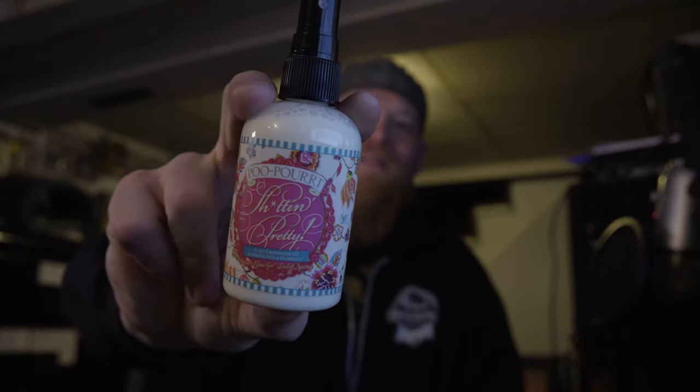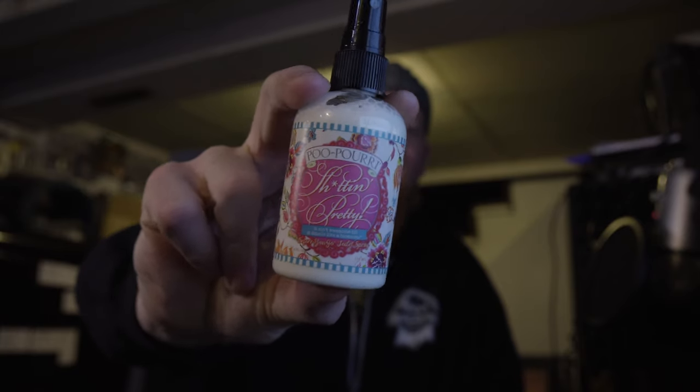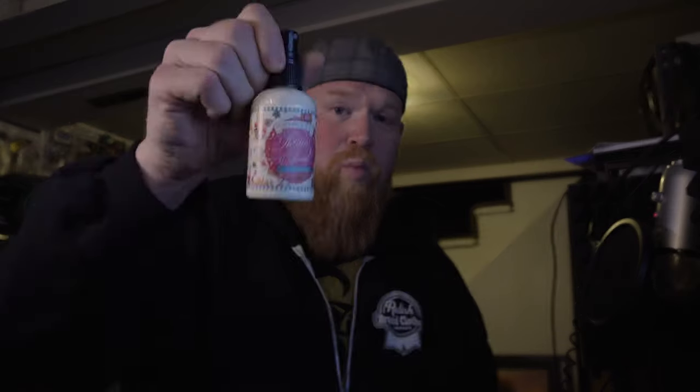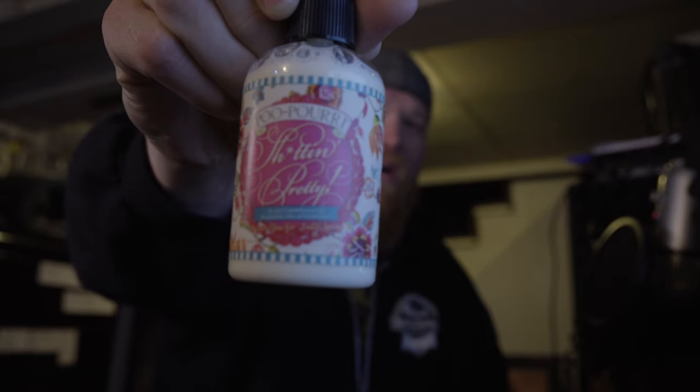I'm sorry for being crude but this has to be talked about. Everyone uses the bathroom — it's extremely normal and you shouldn't feel embarrassed about it. Poo-Pourri is hands down one of the best items ever created. You spray it in the toilet before you use it, you go, and nothing stinks. You can hide the fact that you were ever there. Worth the money. I usually buy them in three or four packs to save a little bit, but these are amazing.